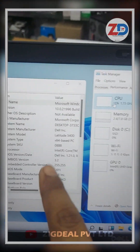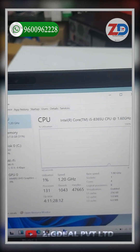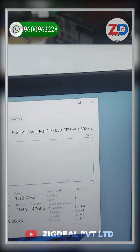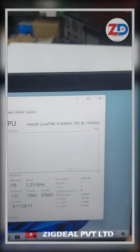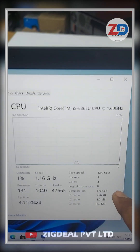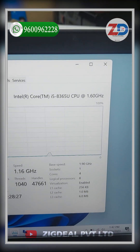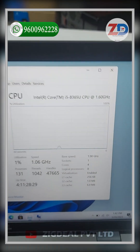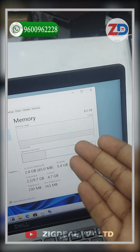The model number is Dell Latitude 5400. The processor is an i5 8th generation, running from 1.60 GHz to 4.10 GHz, which is equal to a gaming laptop and performs very powerfully. This laptop runs on a 4-core 8-thread processor with 6MB cache memory.